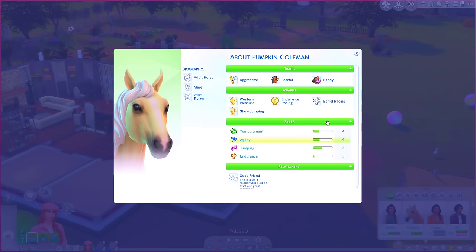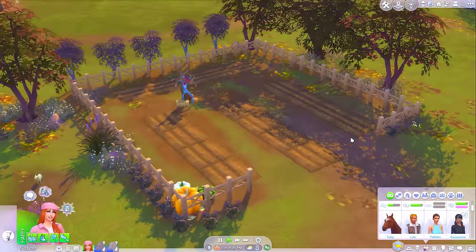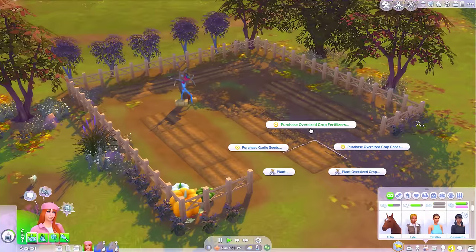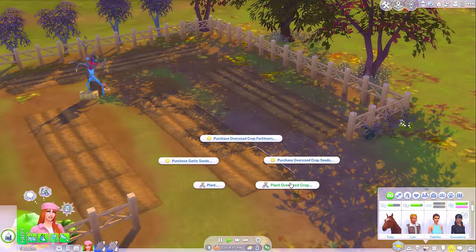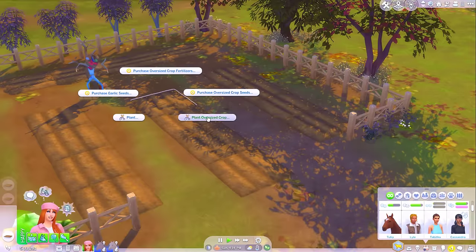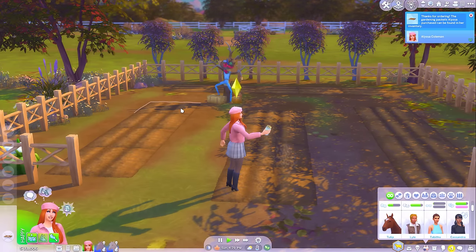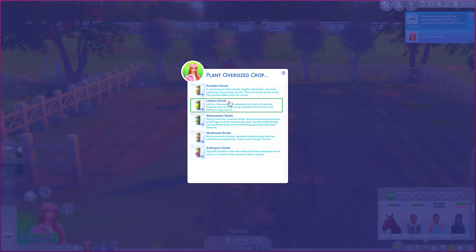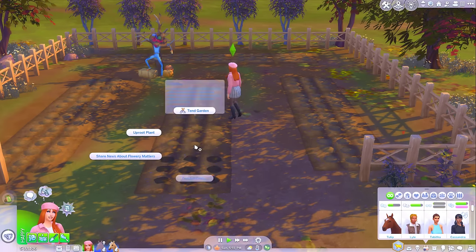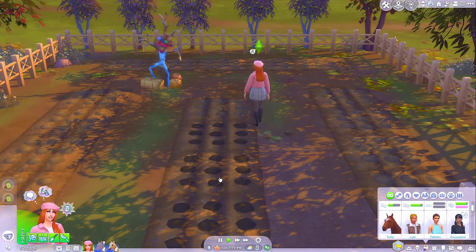How are Pumpkin's skills coming along? They're coming along nicely - she's going to start being able to do expert competitions soon. Do I have anything to plant? I want to get oversized ones. We have a bit of time still before we go for dinner, so I may as well use this time to plant a few crops. We'll do some pumpkins over here - what else shall we get? Some aubergine, some mushrooms. This time we're going to use fertiliser to help them grow - I just bought some. So we'll water all of our plants and fertilise them all. Hopefully we'll end up with the most beautiful oversized crops.